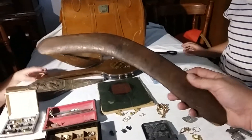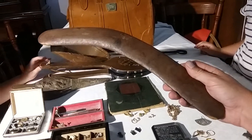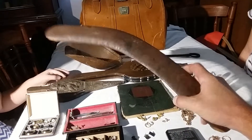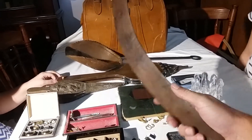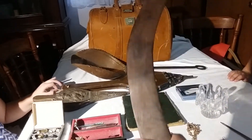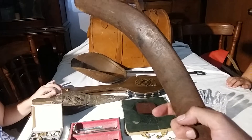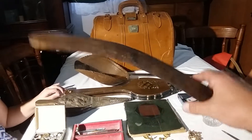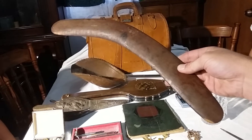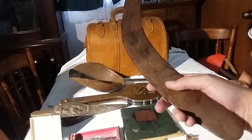Now the gentleman we bought the boomerang from told us a story: when his mother bought it a long time ago — about 60 years ago — she threw it in the air and it came flying back and hit her in the ankle and broke her ankle. So she put it away in a box and never took it out again — it's been in a box for 60 years.